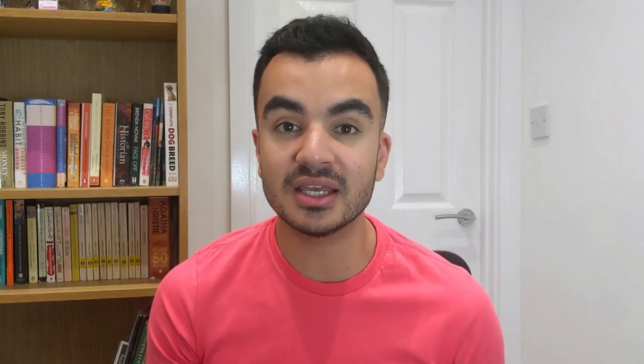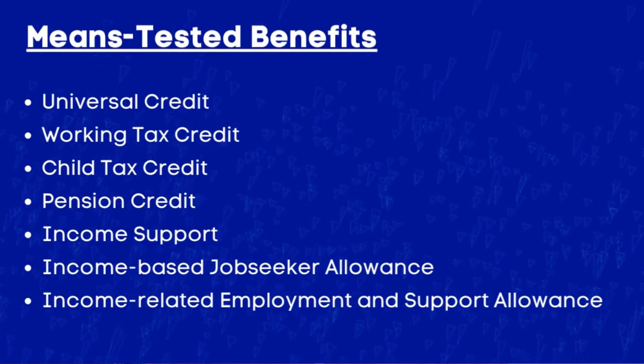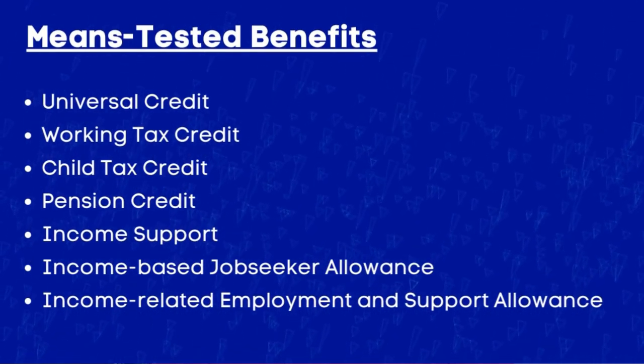To be eligible you have to be receiving means-tested benefits in July. This includes Universal Credit, Tax Credit, Pension Credit, Income Support, and others which will be listed on screen.